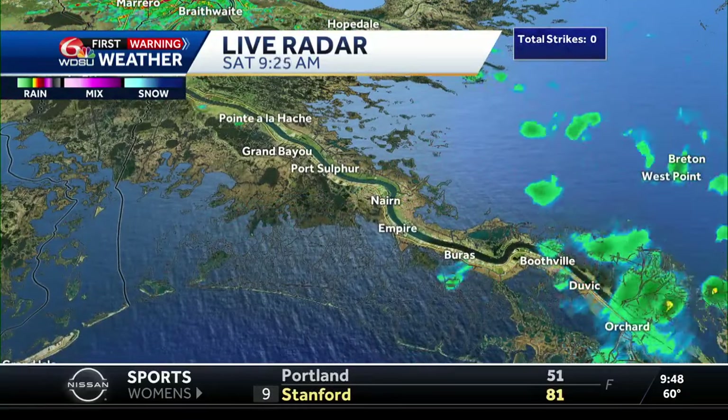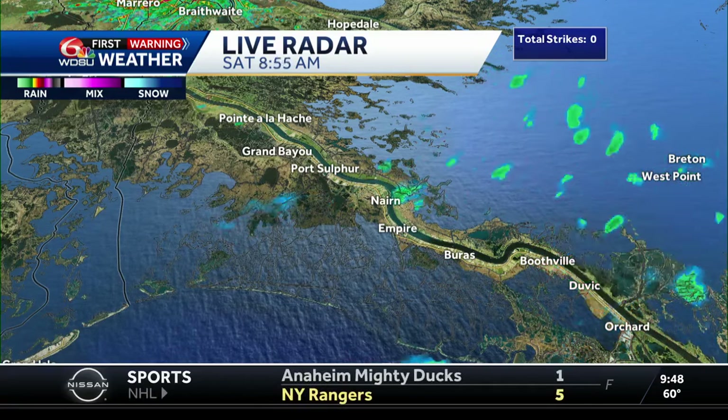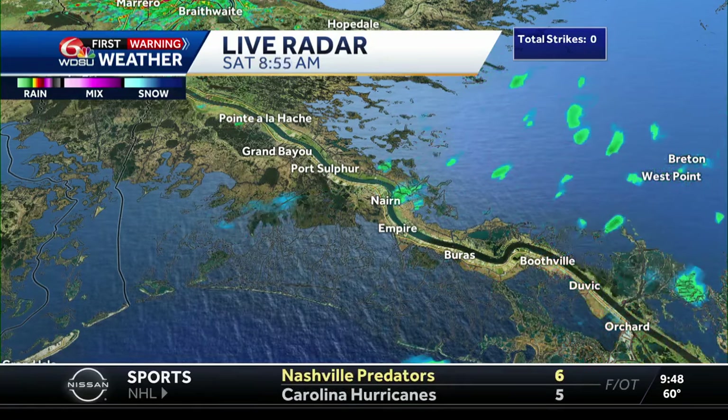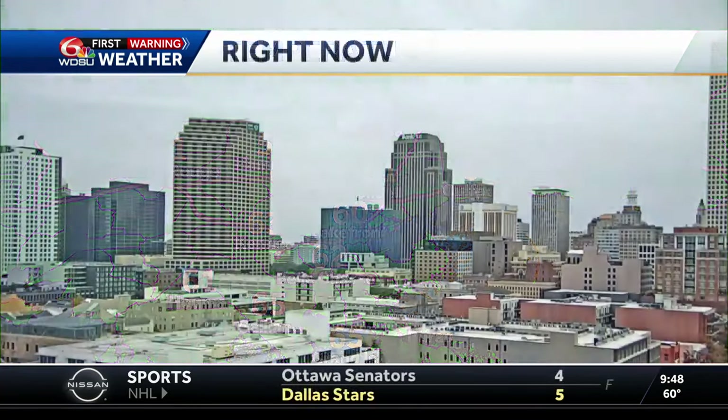It's a low that we knew was going to develop, but it's more of a Florida problem as far as we're concerned. There you see some showers — quick moving showers that will likely affect Plaquemines Parish here in the next half hour. Our current temperatures are close to 60 degrees and we're not going to get much warmer today because we're just not going to have much sunshine.